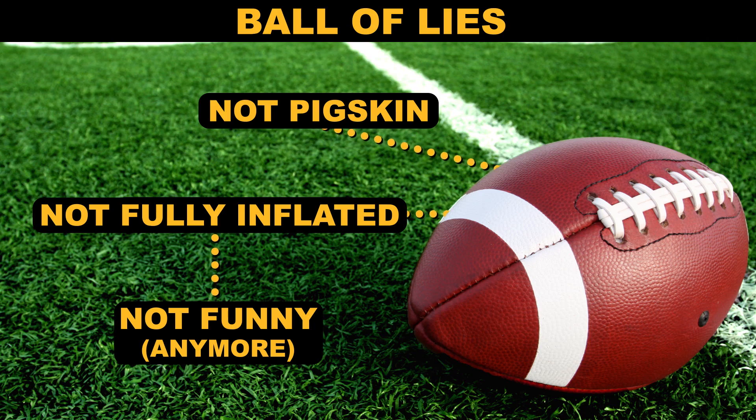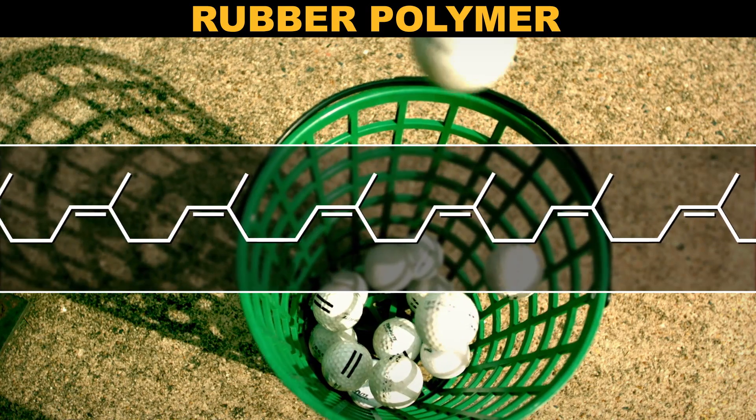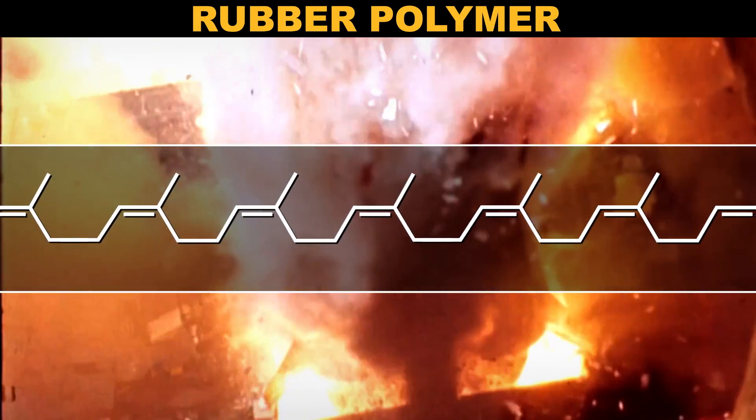Sports balls of all varieties owe their resilience and reliability to an unusual polymer, one whose derivatives and spinoffs are everywhere you look, from cars to shoes to rocket fuel. Yes, even rocket fuel. Meet the all-star's best friend: rubber.